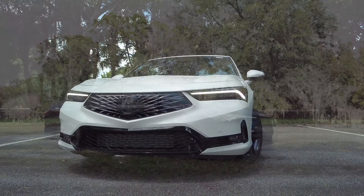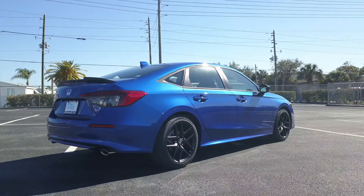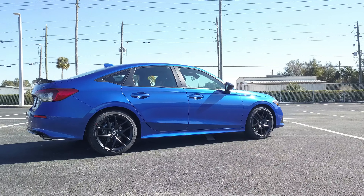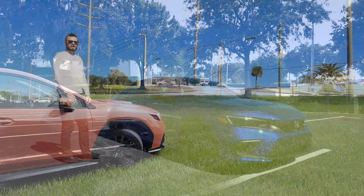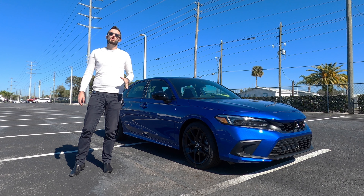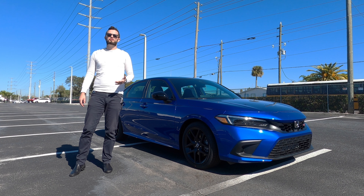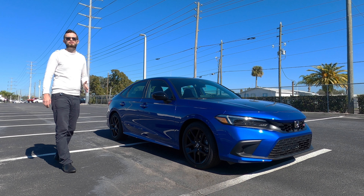The Integra will be almost two inches longer than the Si, which sits at 184 inches. They share the same wheelbase at 107.7 inches, and this is almost the same size as the WRX. Curb weight is just under 3,000 pounds. The Integra will be 121 pounds more than this when you option a manual, and if you go with the CVT transmission, that adds another 80 pounds.